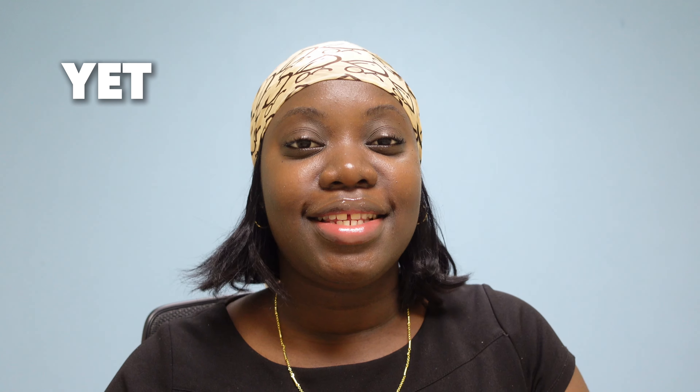Welcome or welcome back to my channel and to another episode of Surviving Summer. If you are new here, my name is Kimon and I would appreciate if you hit that subscribe button. But if you're a returning subscriber, thank you for tuning in.